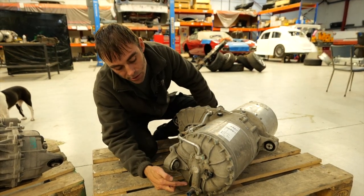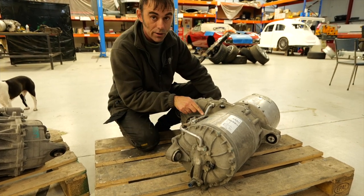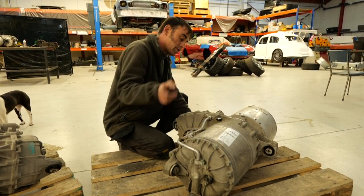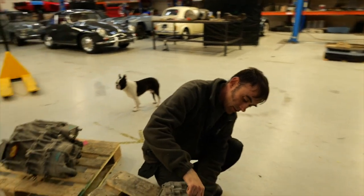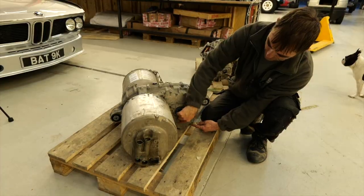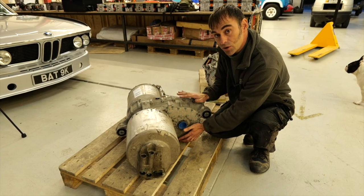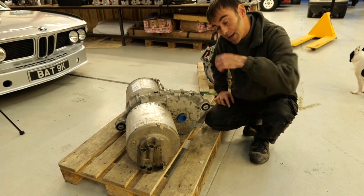The keen-eyed amongst you will notice there's a little tube that diverts a bit of coolant to a plate over here. The coolant comes through here and just cools this plate — and that's cooling the oil down in the gear reduction unit. Then it all comes out and goes back into the header tank.